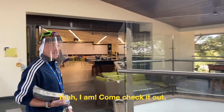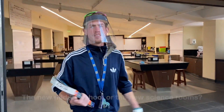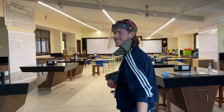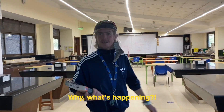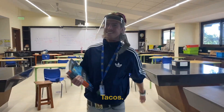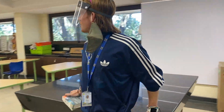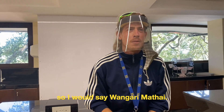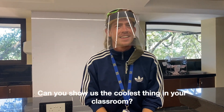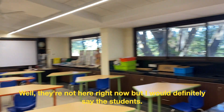Are you happy with your classroom? Yeah, I am. Come check it out. The new middle school or the new science rooms? Science rooms. What would you want your last meal to be? Tacos. If you could name a building after someone, who would you name it after? You know what, we've got all these beautiful trees out here and we are in Kenya, so I would say Wangari Maathai. Can you show us the coolest thing in your classroom? Well, they're not here right now, but I would definitely say the students.